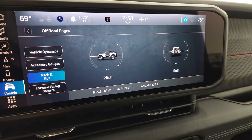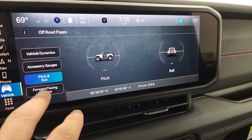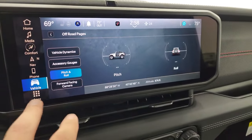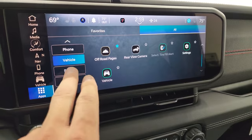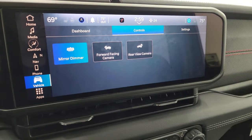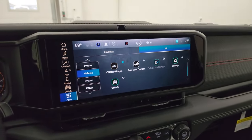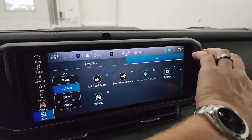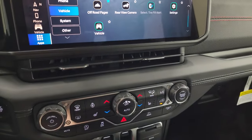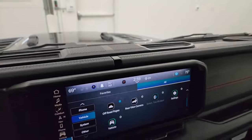You get accessory gauges and pitch and roll — if we were outside with satellite signal it would tell you if you were tilted or slanted. You can go back to that forward-facing camera. They also changed the dash layout — they used to have two air vents on either side of the radio, but those are gone. The air vents are now underneath the radio, and you also lose a storage area up top. It's kind of separated into two little storage areas as opposed to one big one.